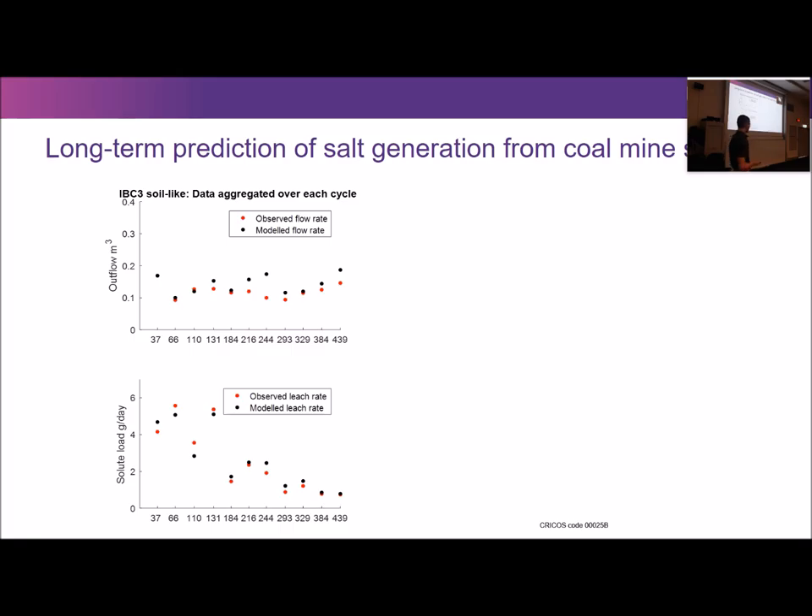The observed leaching rates — the loading rate of salt coming out of these IBCs — are close in the context of what we regard as close in this type of model. This is quite promising. However, we have significant more research to do in how we more reliably upscale these parameters from lab scale to true scale, and we don't pretend that the IBC scale represents the actual spoil pile very well, since that has a different hydraulic regime again.